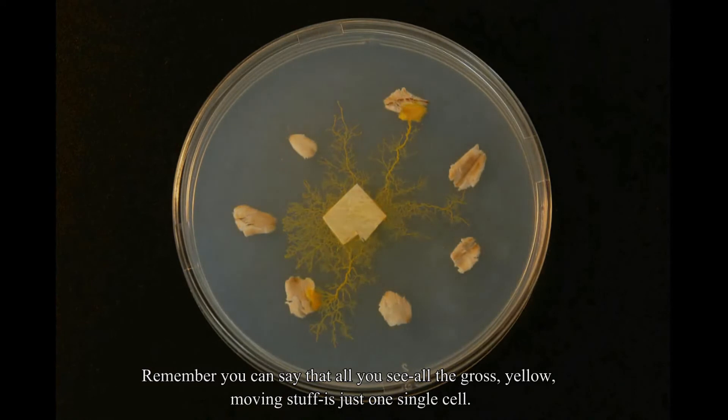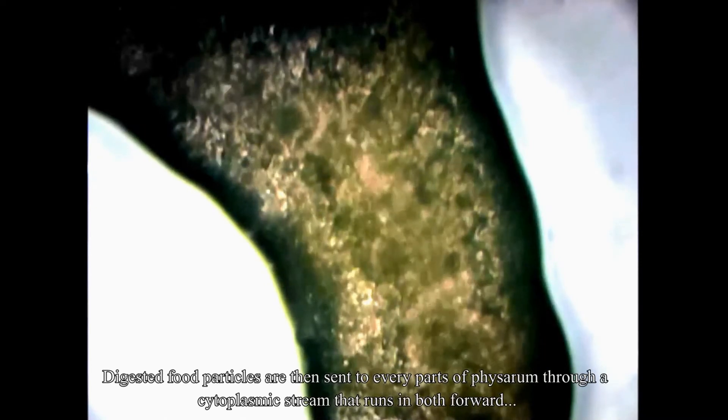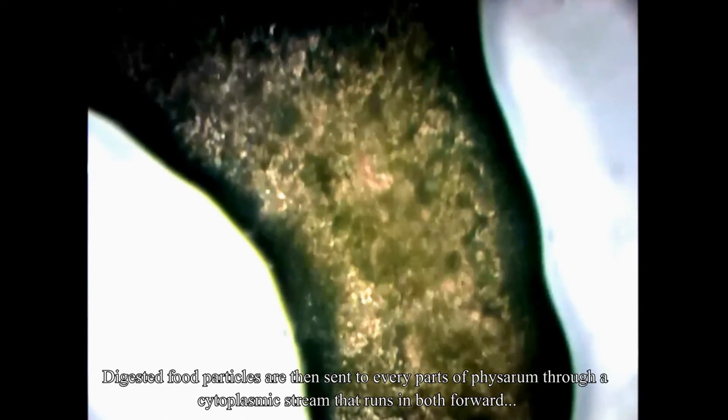All the gross yellow moving stuff you see is just one single cell. Digested food particles are then sent to every part of Physarum through a cytoplasmic stream that runs in both forward and backward directions — it's just like our bloodstream.